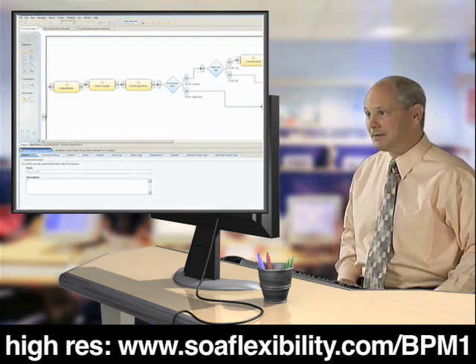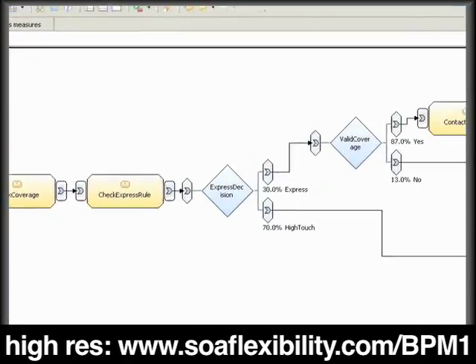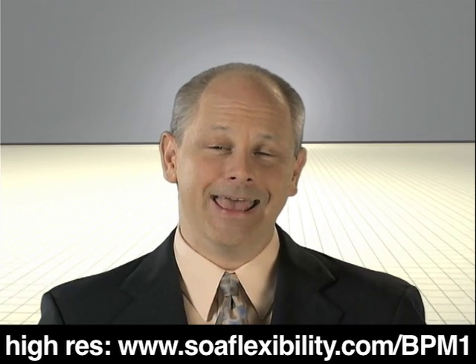Periodically, I can export our metrics data back to the modeling environment and recalibrate my process model with real data on percentages and durations. So our modeling assumptions get replaced with measured results. Not only are we managing claims more effectively, but we're well on our way down the path to continuous improvement. And that's the direction we'd all like to be going.